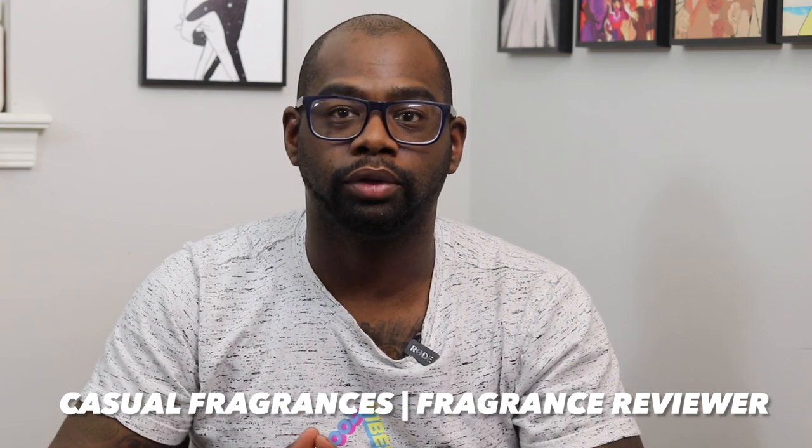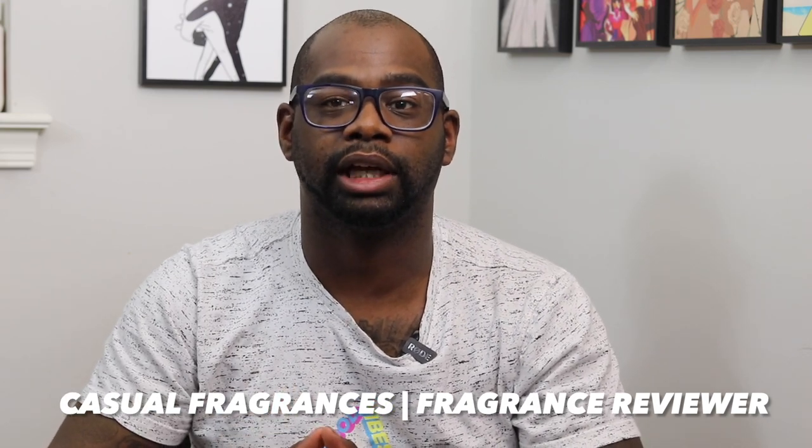Make sure you click the bell icon for future videos and giveaway announcements. Today we're talking about a new release from the House of Creed. I'm super excited to talk about this new Creed fragrance — it is called Creed Viking Cologne. It is a 2021 release. I have a partial bottle here, about 15% left. I had 20% in here and I got it for about $80. I'll leave a link down below.